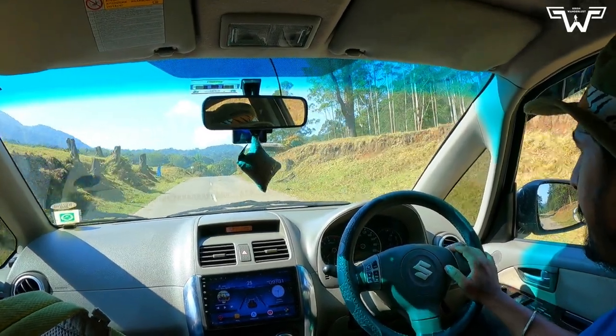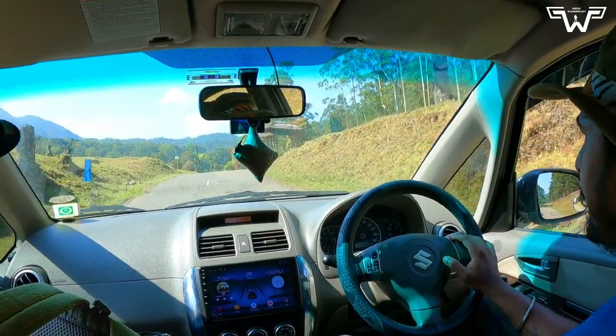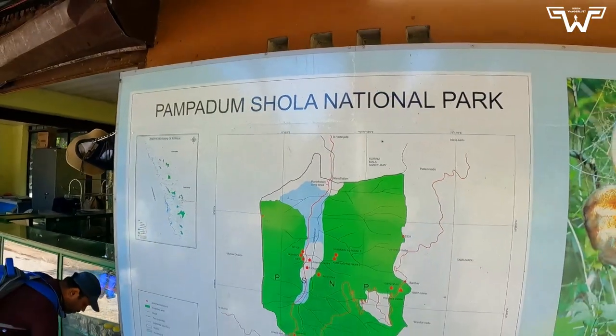Hello everyone, welcome back to my channel. Today I am taking you all to one of the most beautiful national parks in India, Palm Badum Shula National Park.